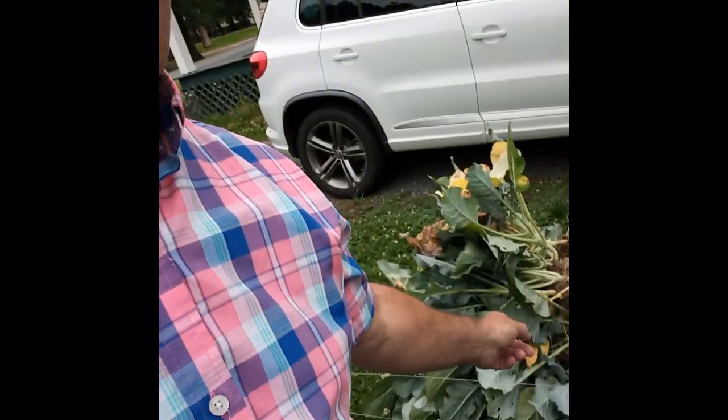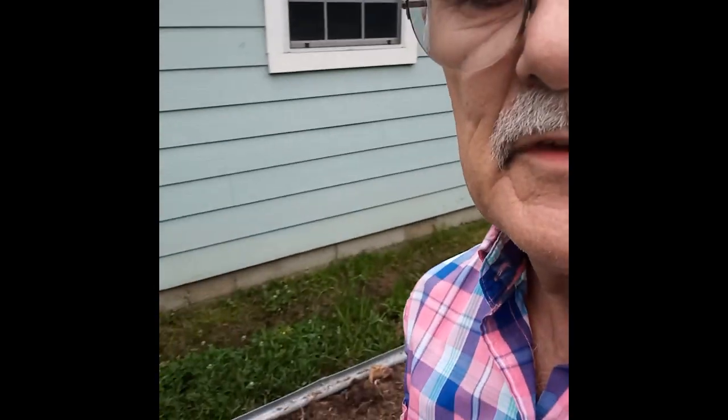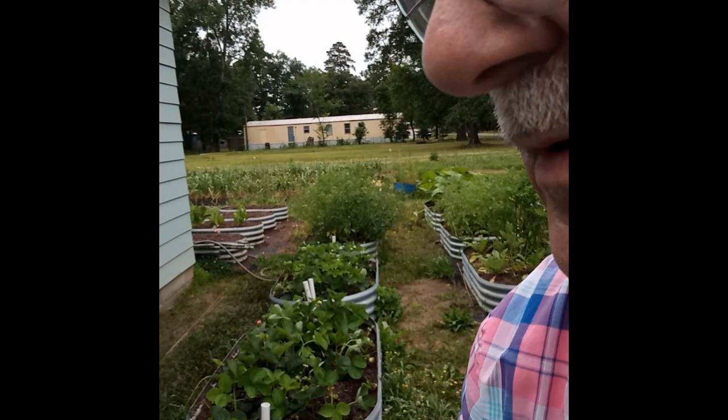It's a nice cloudy, cool Louisiana day. I'm pulling up all my broccoli and harvesting all of it. Now I'm getting those two raised beds that I had it growing in prepared for the next crop. I think I'm gonna put some more strawberries in there — I've got those strawberry plants.